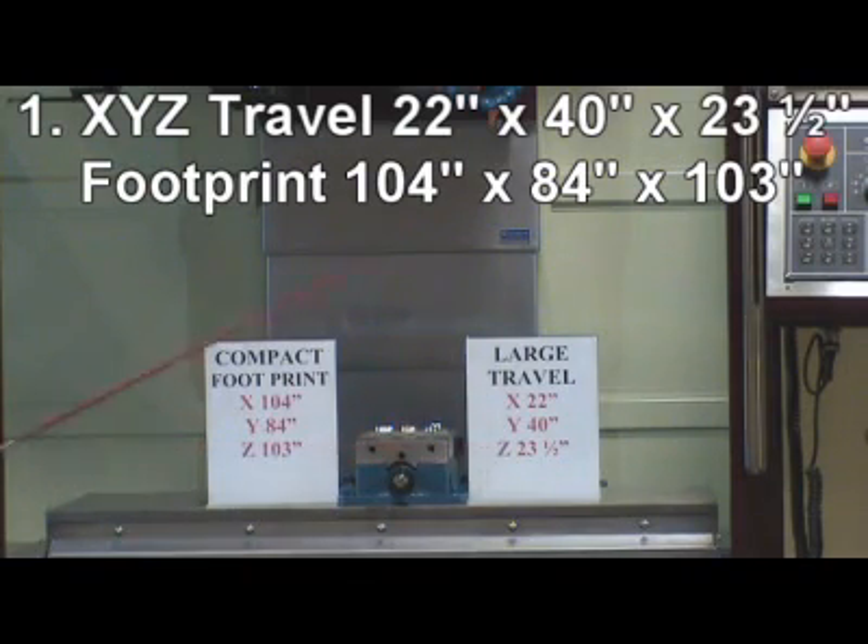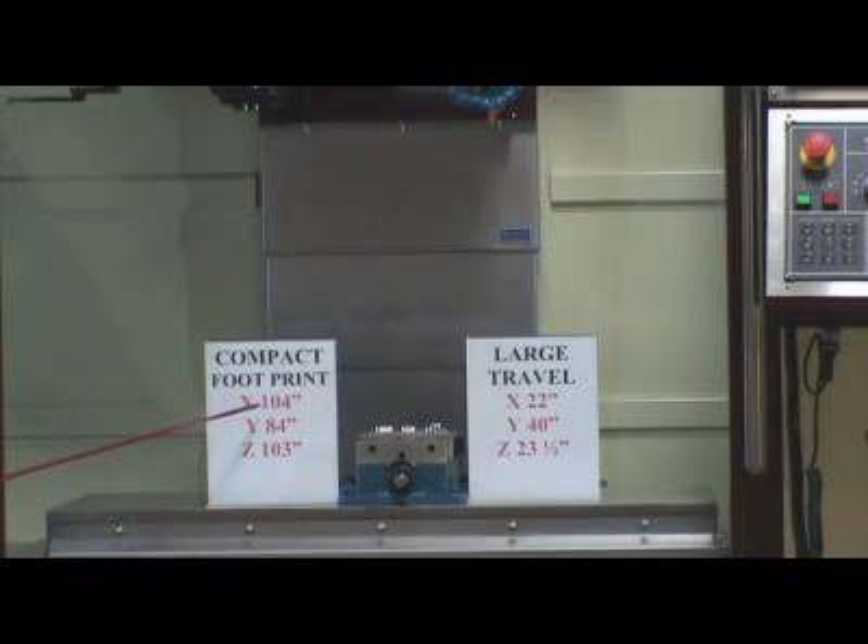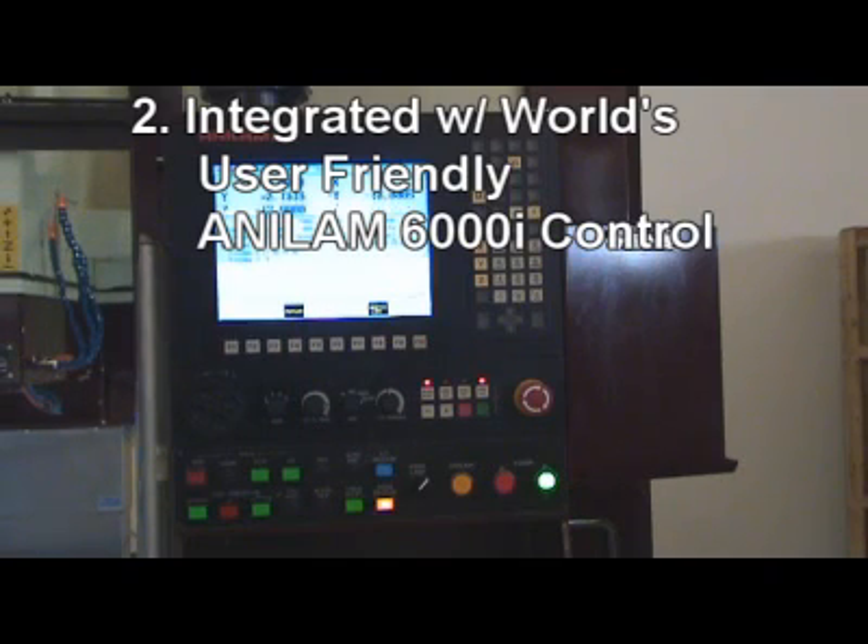1. Large XYZ travel: 22x40x23.5 inches, with a compact footprint of 104x84x103 inches.